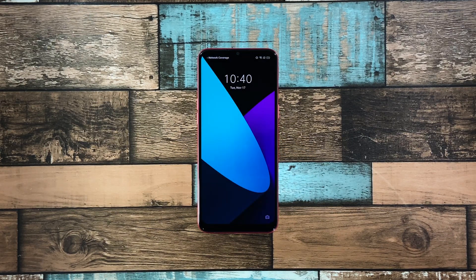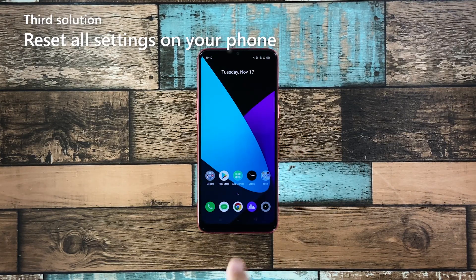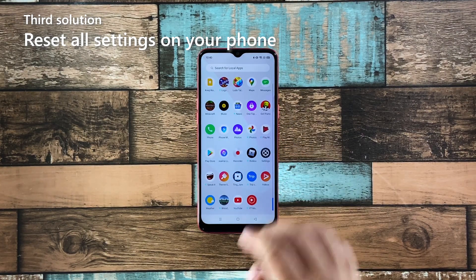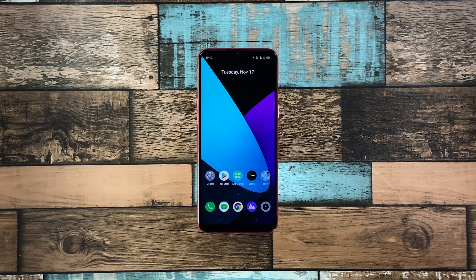After the reboot, try to see if your Realme C3 still lags or freezes. Third solution: reset all settings on your phone. After doing the first two solutions and your Realme C3 is still lagging, what you need to do next is to reset all its settings.